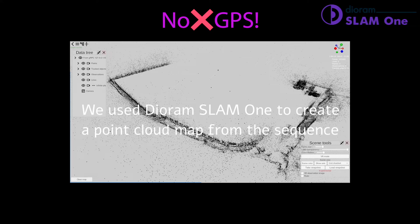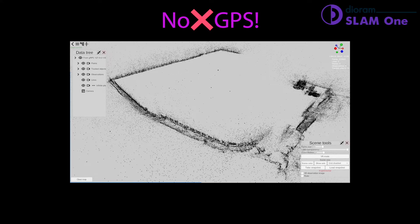We use stereo vision camera Z2 with integrated inertial sensors. No lidars, depth cameras, or GPS are allowed.